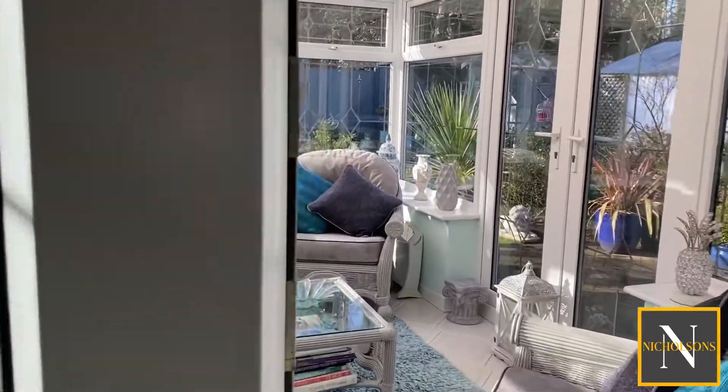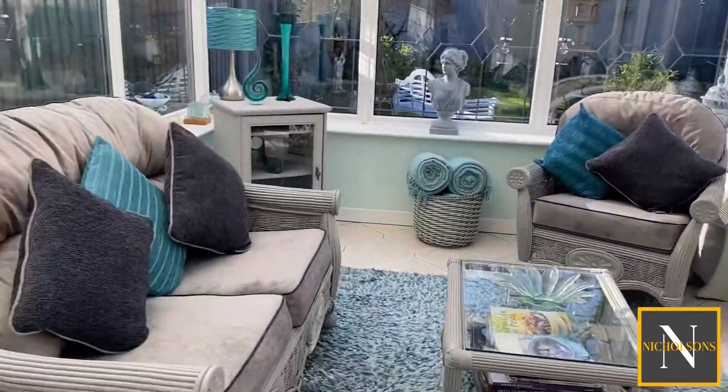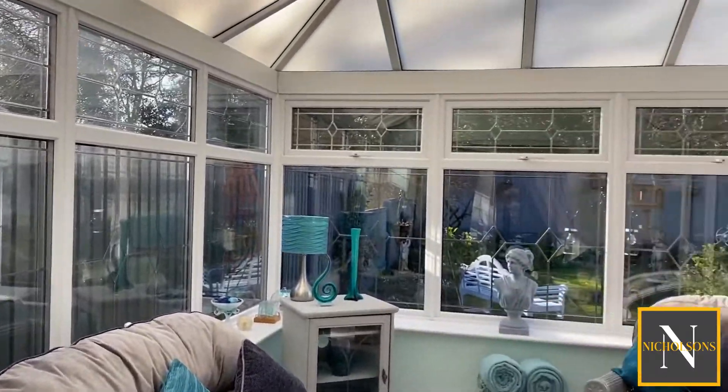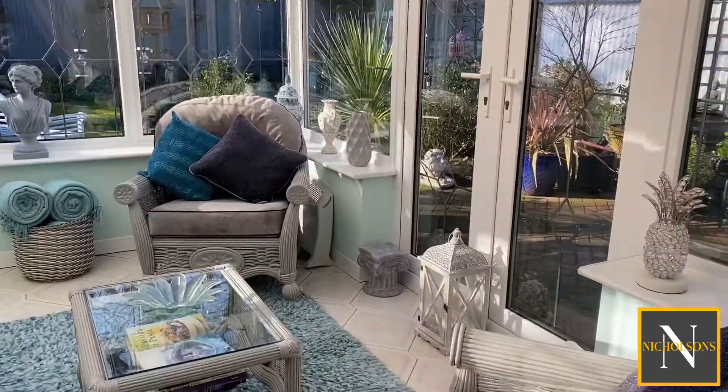This leads through into the conservatory. The conservatory has got tiled flooring and double doors leading through into the rear garden.